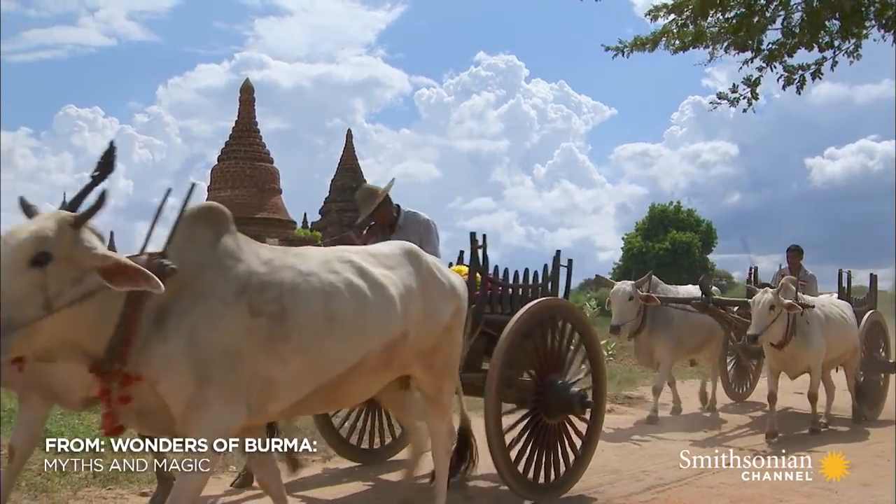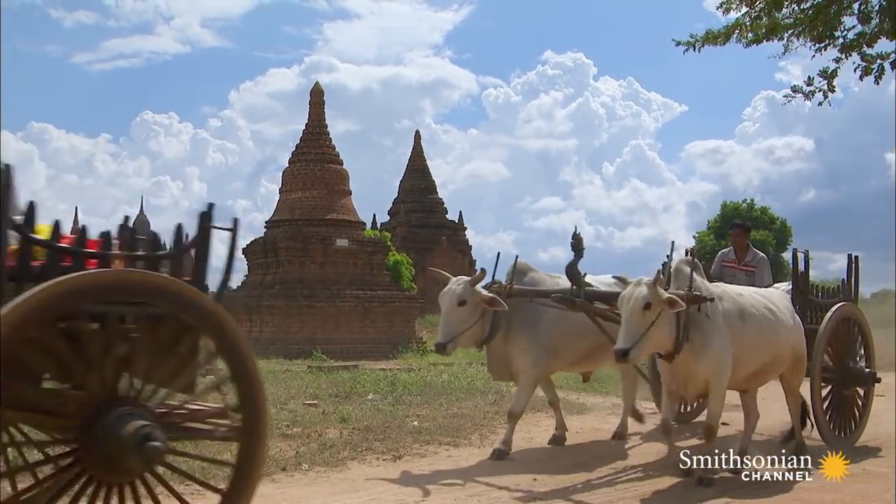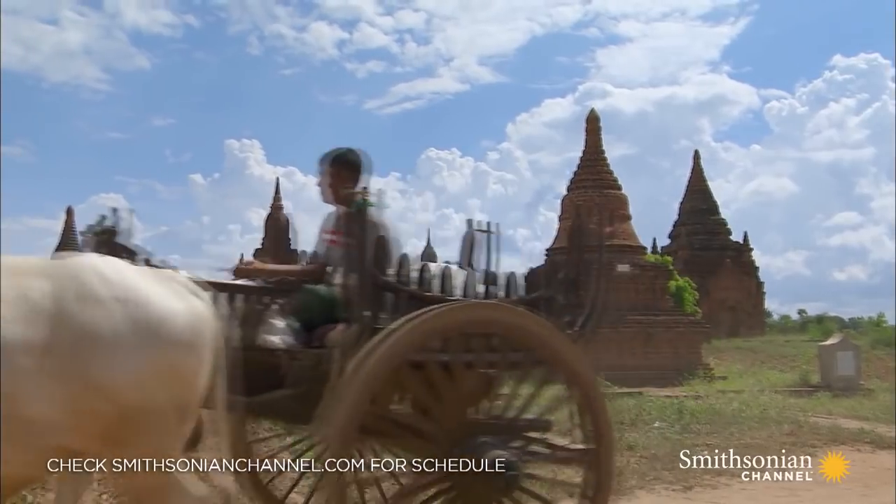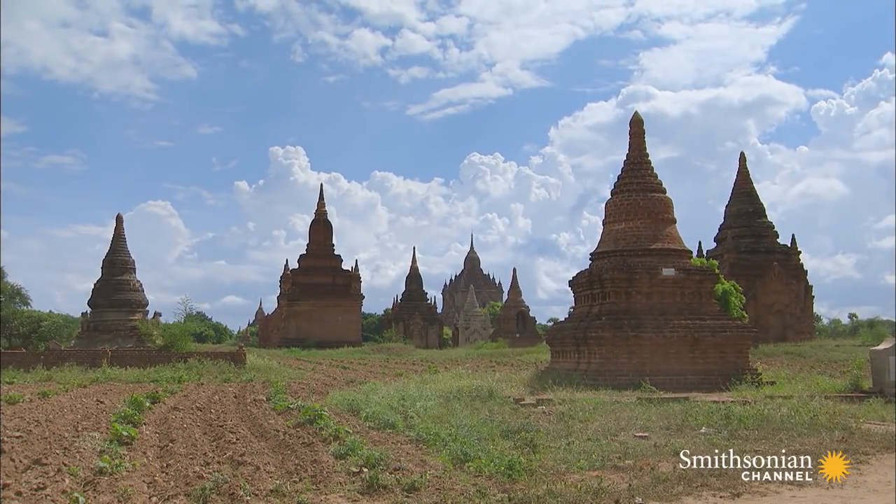Royalty, nobility, any family with enough resources built a pagoda. It was a way to build merit, show devotion, and imply wealth.